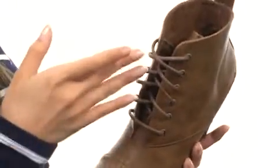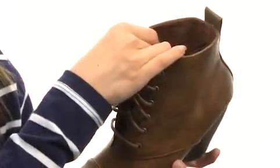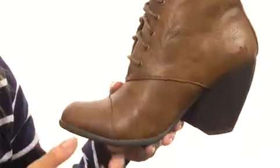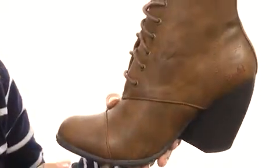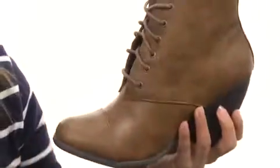These have a lace-up closure for a nice, secure fit, and a pull loop on the back for easy on and off. The interior features a smooth lining with a softly cushioned footbed that's going to give you some underfoot support. These are incredibly lightweight with a durable outsole.